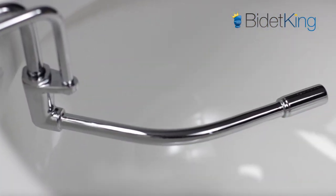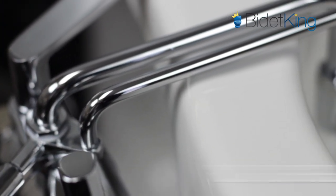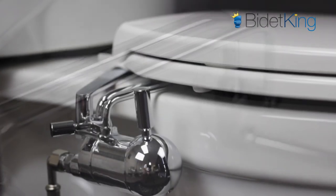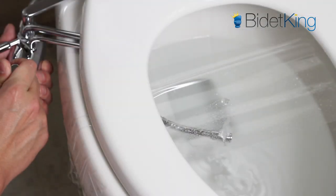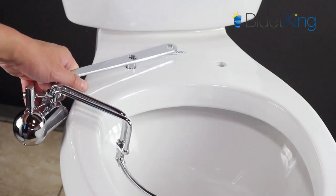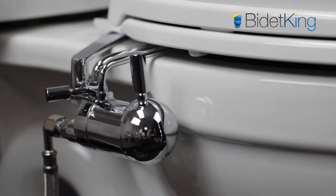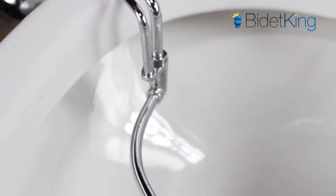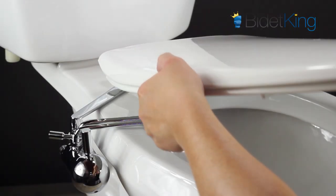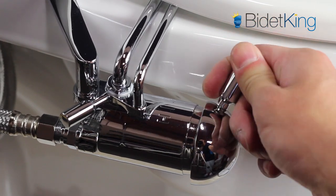At $149, the GO Bidet 2003C Chrome Attachment is as good as it gets with bidet attachments. It features all-metal construction, adjustable nozzle position and spray pressure, and can be adapted for warm water with an optional hot water kit. Its universal design allows it to fit virtually any residential toilet. While the GO Bidet 2003C is pricier than other bidet attachments, its durable metal construction means it can last over 10 years.